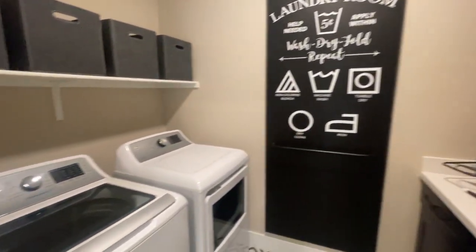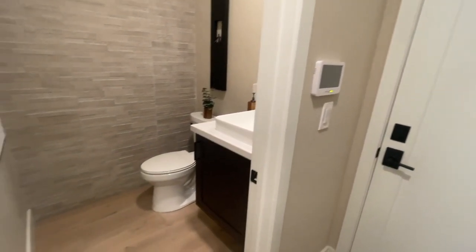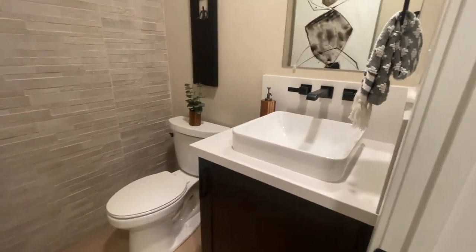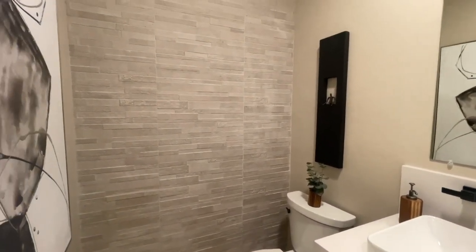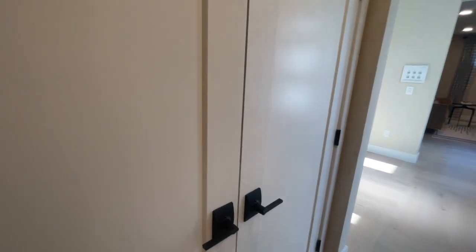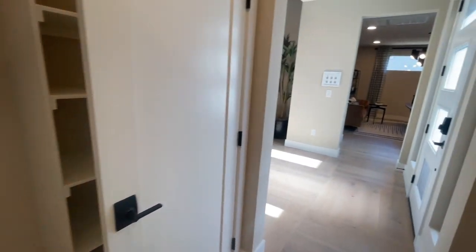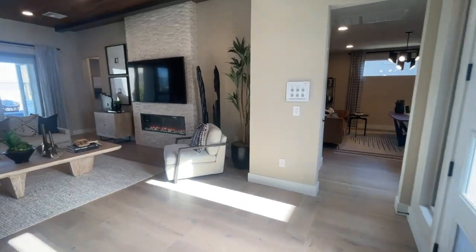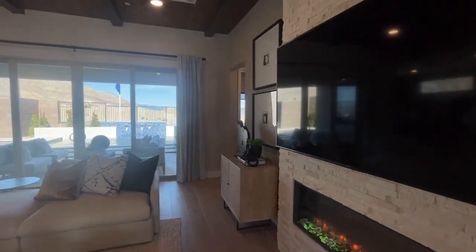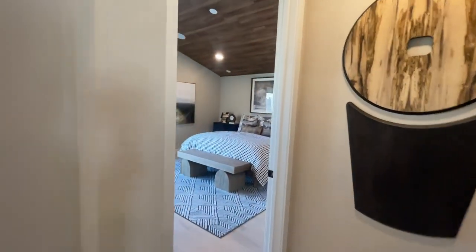Here is the nice laundry room, and here's the door to the other garage — unfortunately we don't have access to it. And there's a beautiful half bath. I like what they did with the wall — that's an upgrade. And then this is just a coat closet with the smart panel.